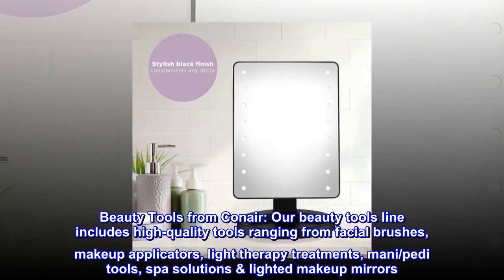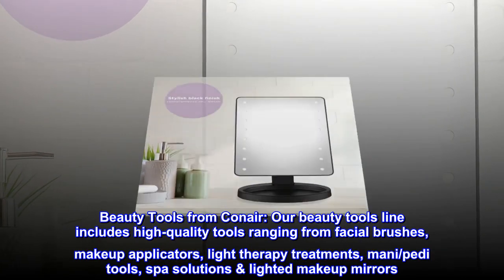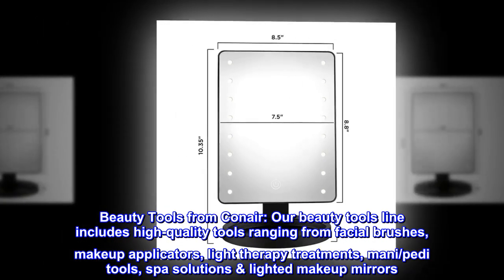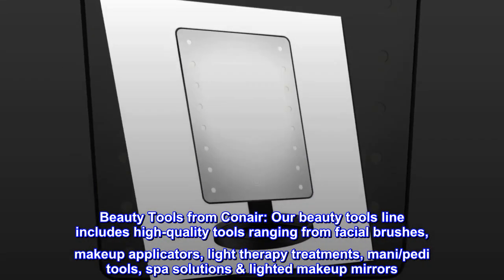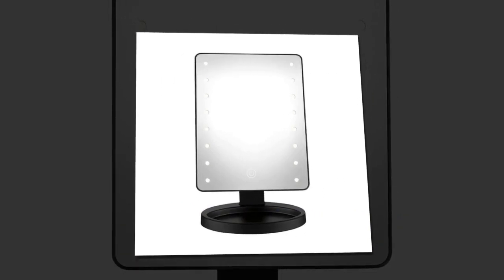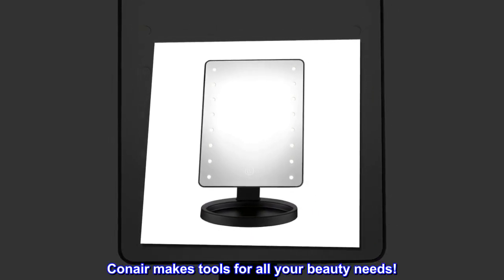Beauty Tools from Conair. Our Beauty Tools line includes high-quality tools ranging from facial brushes, makeup applicators, light therapy treatments, manicure and pedicure tools, spa solutions, and lighted makeup mirrors. Conair makes tools for all your beauty needs.